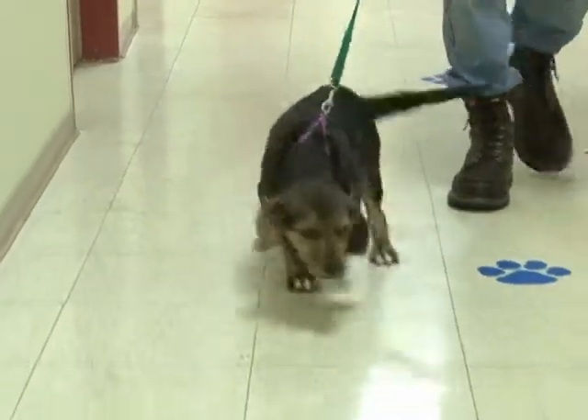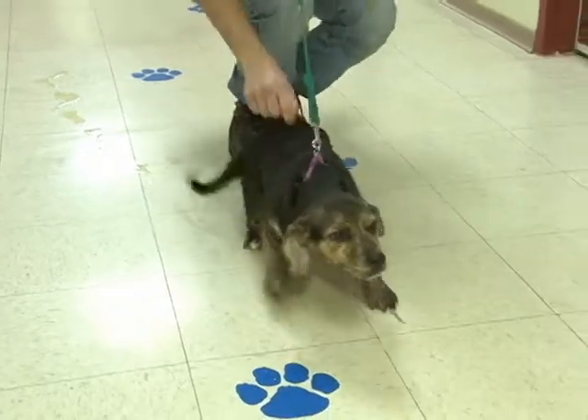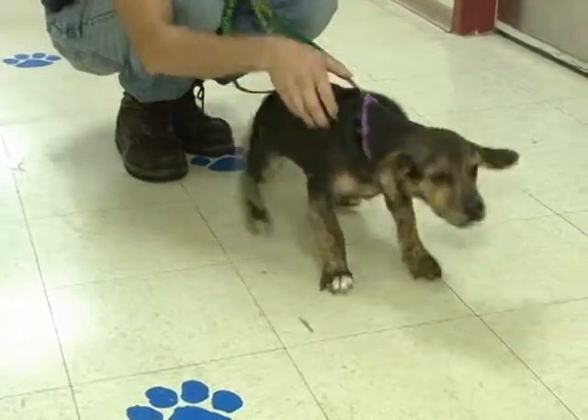Very playful. She does like to cuddle. As you can tell watching her pull, she wants to be with people. She's great with anybody — kids, dogs, cats — as long as they play with her.